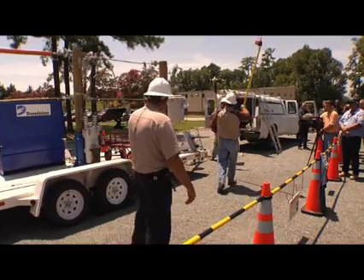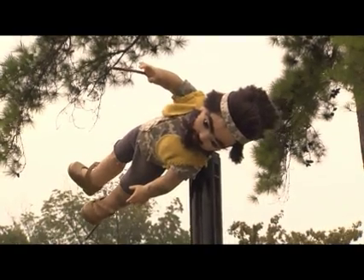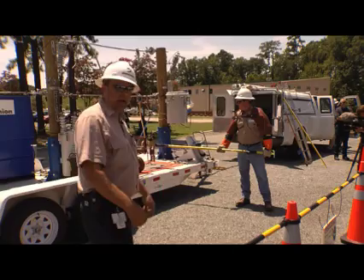If you walked up beside this cart, would you know it's energized? We're going to show you. If you see the little figure here, he's going to go up and try to help somebody that is in a car that has hit a pole with a wire on it, and you'll see what happens.